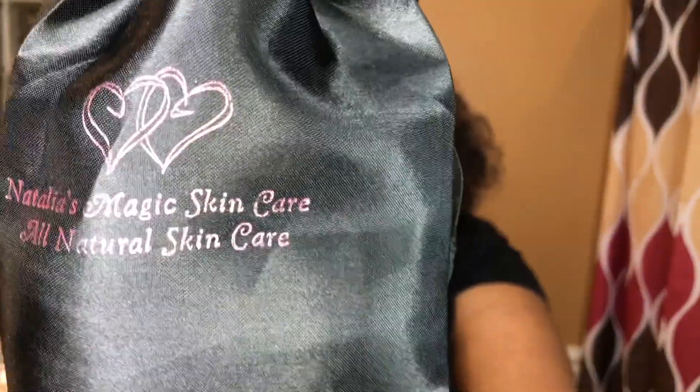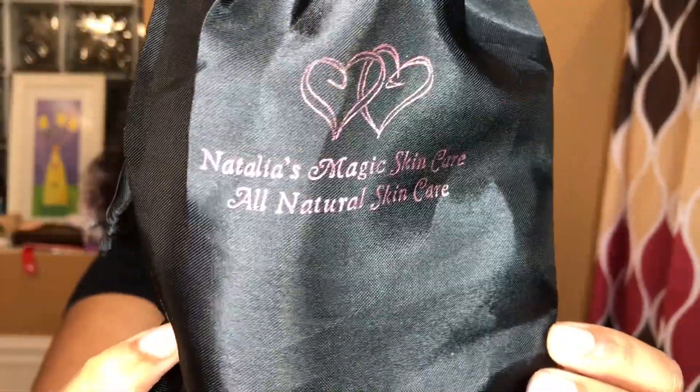And this is the bag. It is so cute. This is an all-natural skincare line, which is amazing because I'm tired of putting all these harsh chemicals on my face that's making my acne worse.